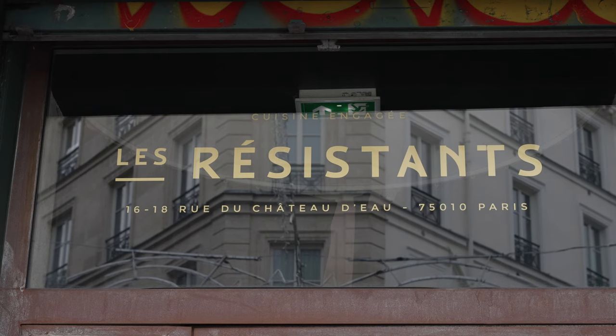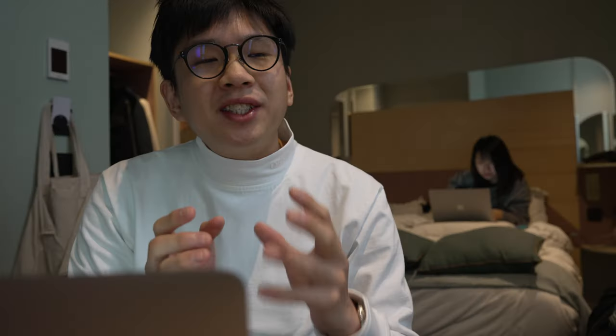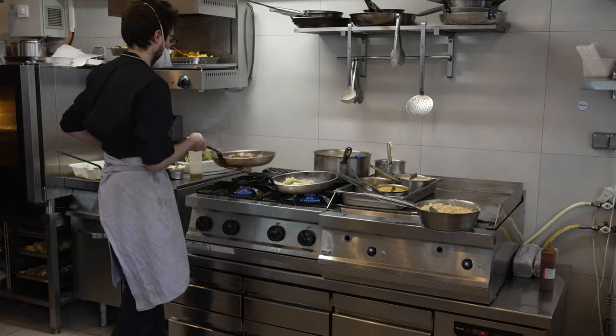This restaurant is called Le Resistant, which means 'the resistance', and I would say they are a modern French cuisine type of restaurant. The interesting thing about this restaurant is that they work only with ingredients that are provided by farmers and producers that are local all over France.